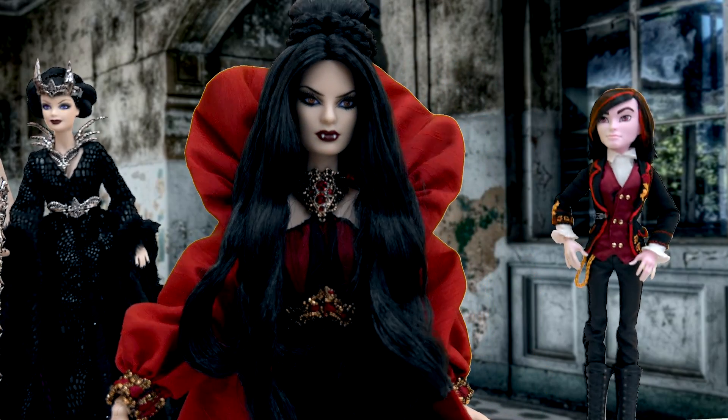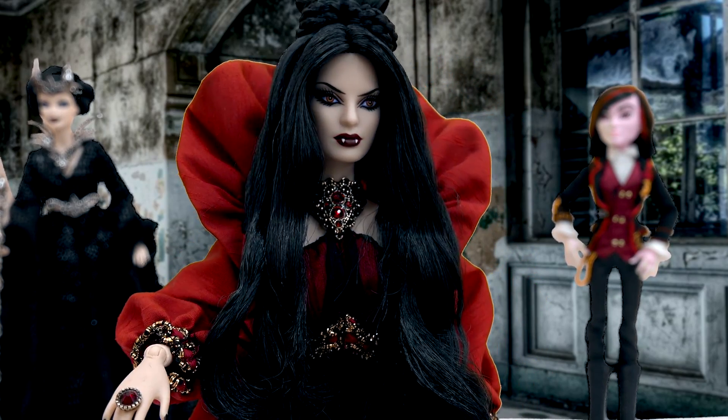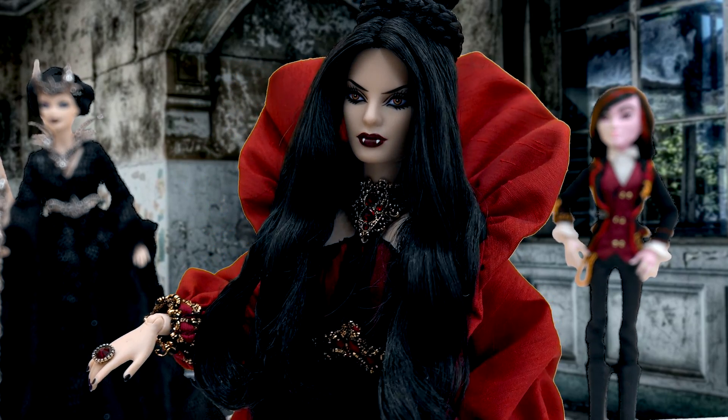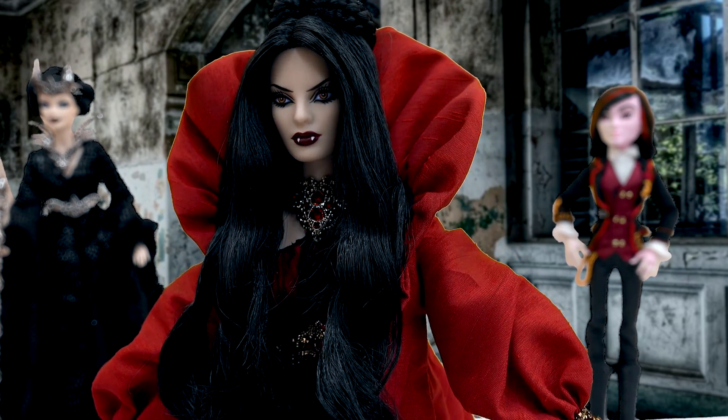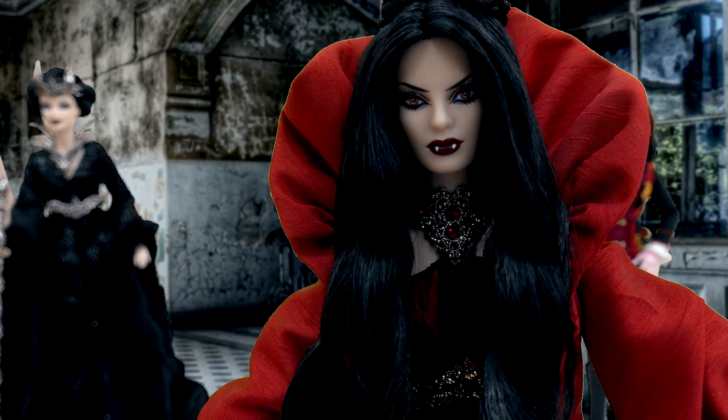Cookie fans, I hope you enjoyed this review of this beautiful, beautiful vampire Barbie. Don't forget to subscribe for more Barbie fun. Is anyone going to be a vampire for Halloween? Let's all turn into a bat and fly over to my next video. Bye, cookies!